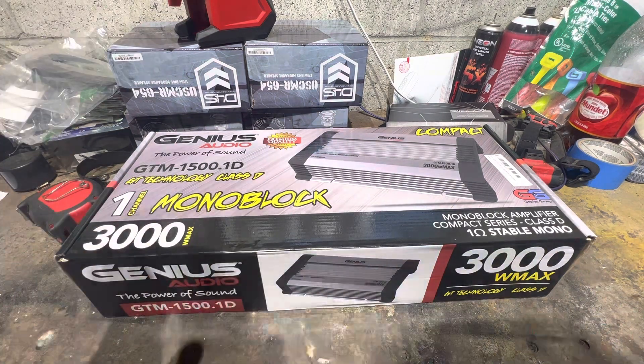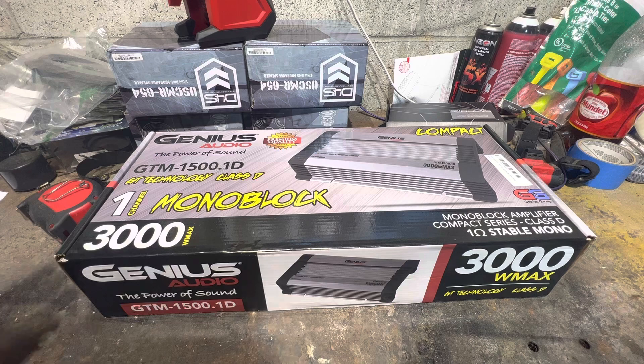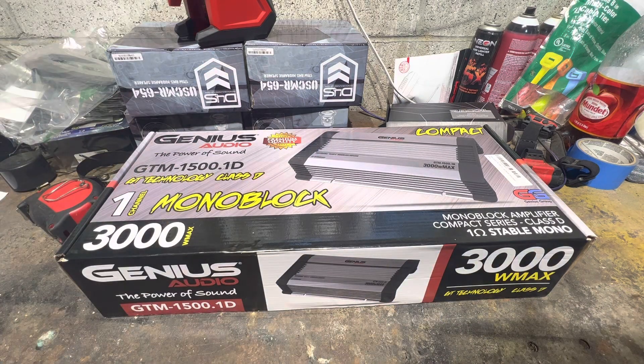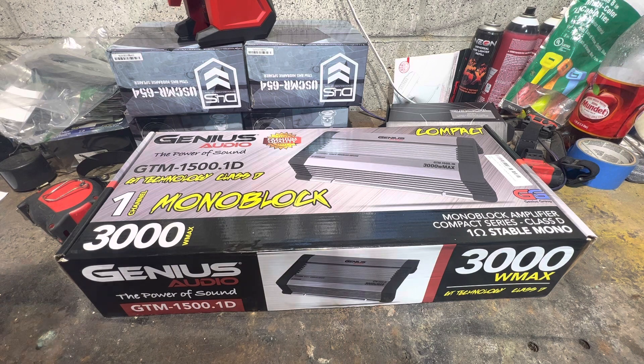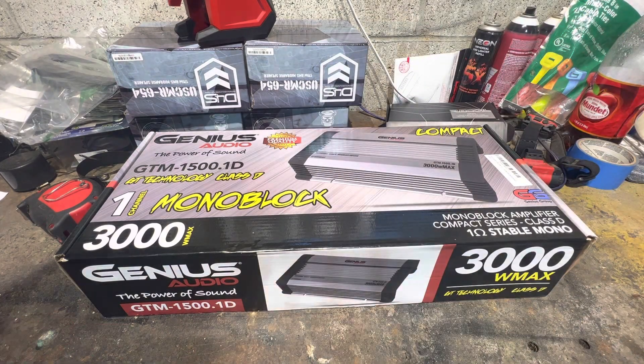Genius speakers are decent, Genius subs are decent, but I don't see why you'd take a Genius subwoofer over a Scar Audio subwoofer — they're about the same price and I honestly think the Scars are better. Some of the cheaper speakers are fine, but their amplifiers are just not it. And once you get to their higher-grade speakers, there are some at like $80 each — why would you take that over a Deaf Bonce? They feel and look cheap.